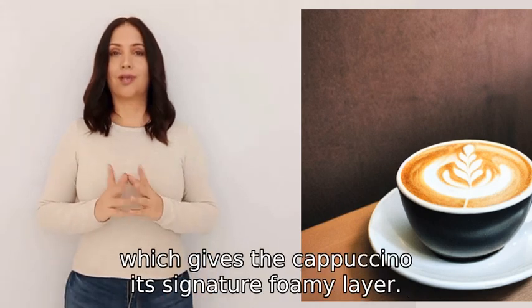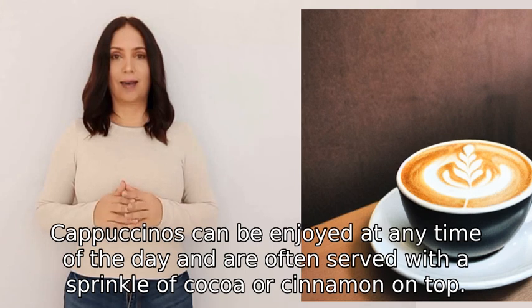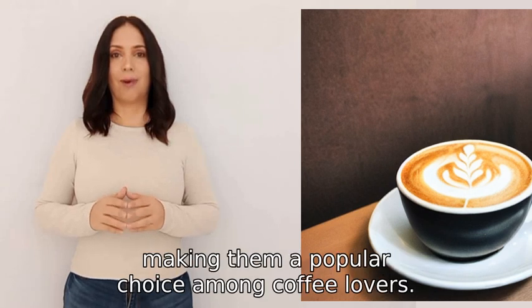This gives the cappuccino its signature foamy layer. Cappuccinos can be enjoyed at any time of the day and are often served with a sprinkle of cocoa or cinnamon on top. They are known for their balanced taste of espresso and milk, making them a popular choice among coffee lovers.